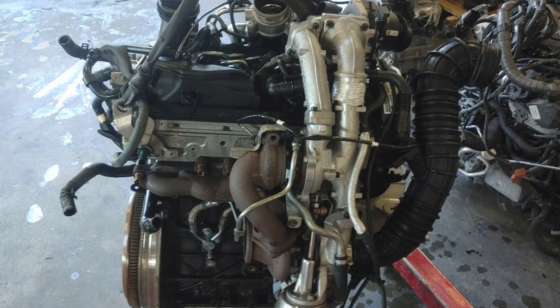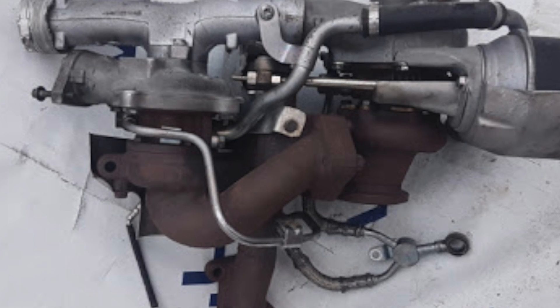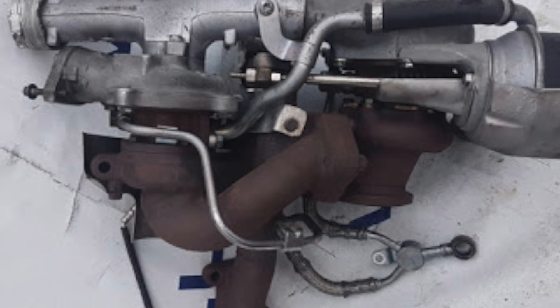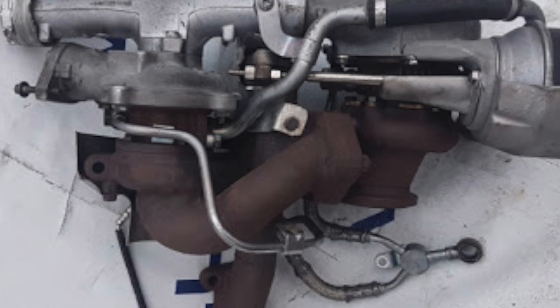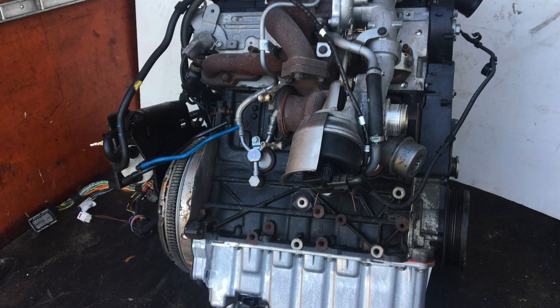Advice for all CFCA owners: if the engine does not yet consume oil, replace the EGR module with the modernized one — designation D — as soon as possible. Once the engine starts burning oil, it will be too late.